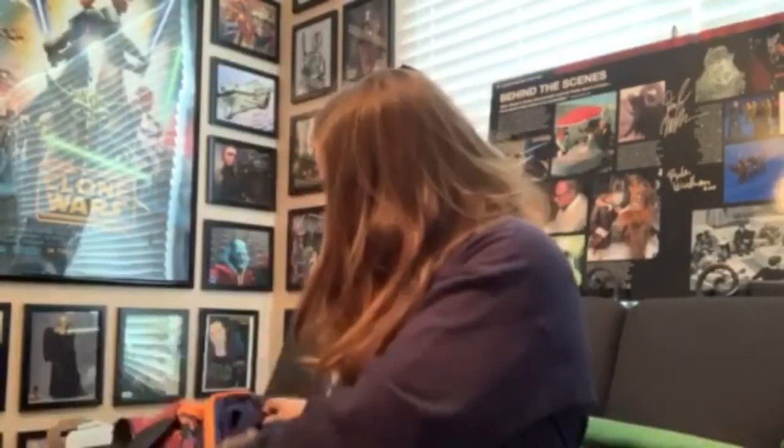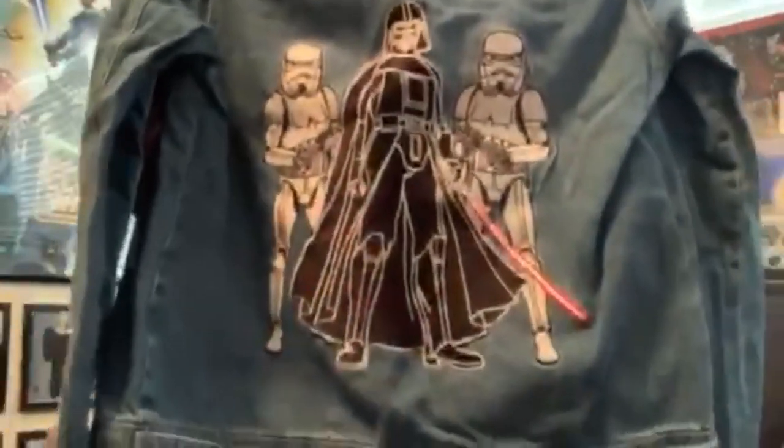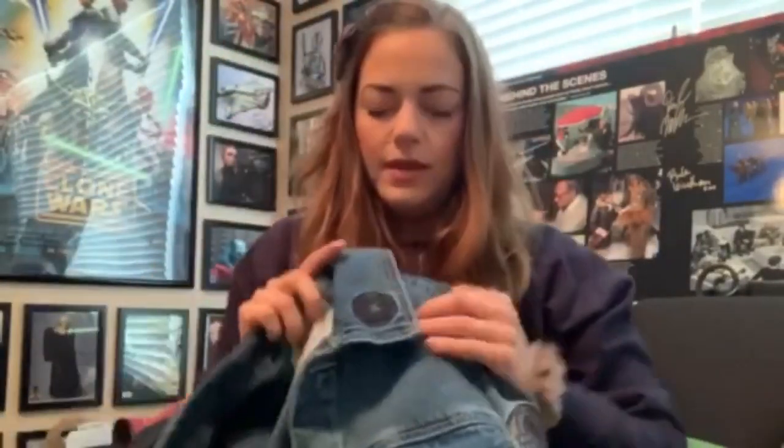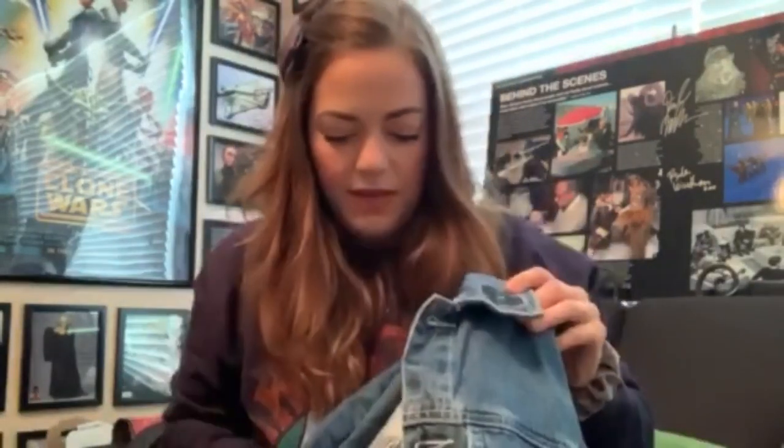On my mom's end, she went over to the Cakeworthy X Star Wars collaboration. I am obsessed with the brand Cakeworthy — they're amazing. She got me this gorgeous Star Wars Cakeworthy jacket with all kinds of patches, including the Death Star patch, which is actually just embroidered on and it's gorgeous. They make such great quality items.